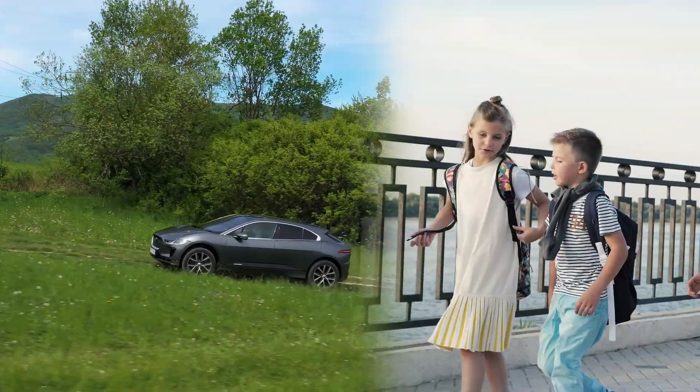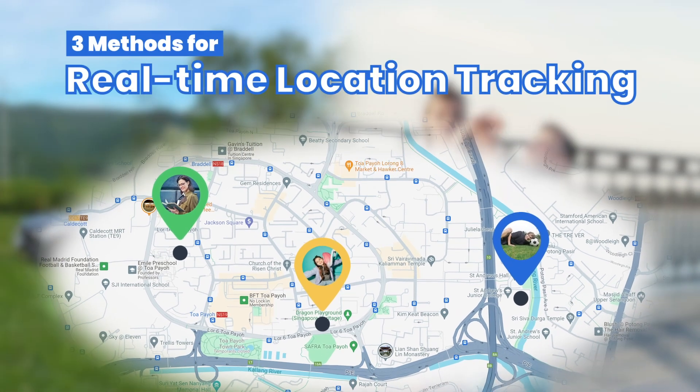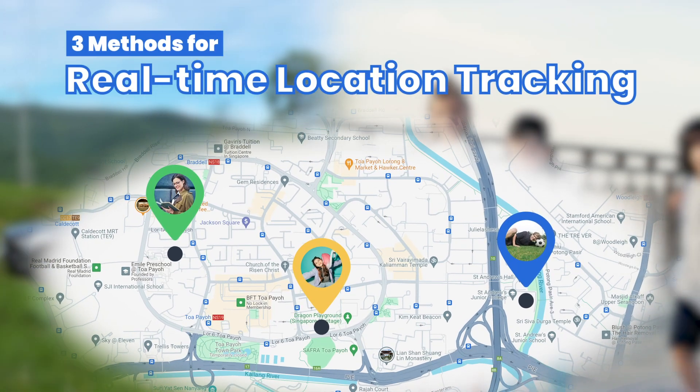Whether navigating the roads or ensuring your kid's safety, real-time location tracking is your go-to solution. Stick around as we explore three top methods for real-time location tracking.